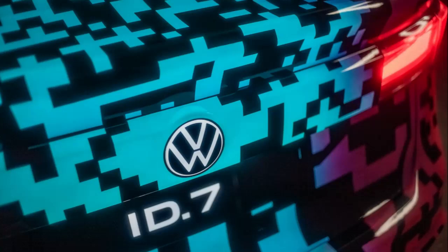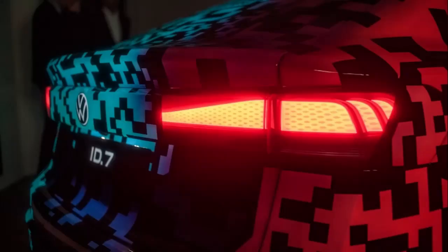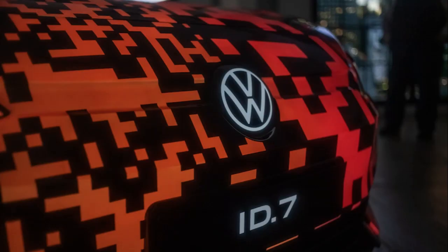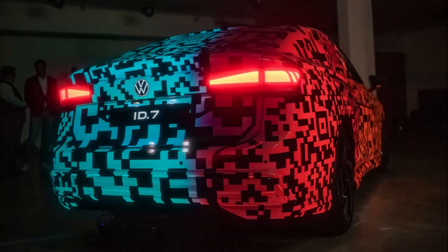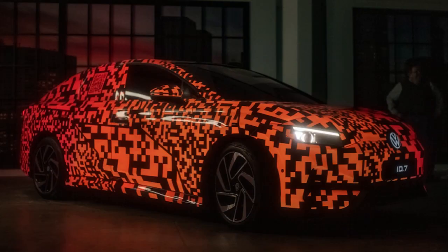Those of us still reeling from the confusing nomenclature of the Jaguar I-Pace EV versus the E-Pace combustion model may be frustrated that the new ID.7 isn't a seven-seater SUV. VW's commitment to the fledgling sedan segment over the years with the Phaeton, CC, and Arteon is to be admired, and it continues now with the ID.7, which sits on a spacious 116.9-inch wheelbase.